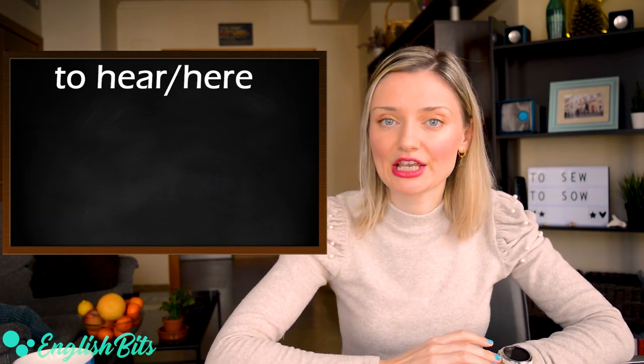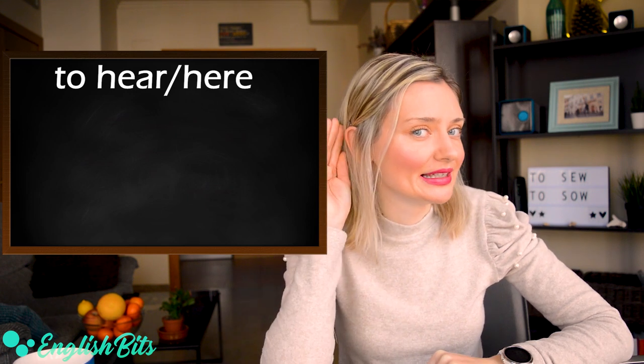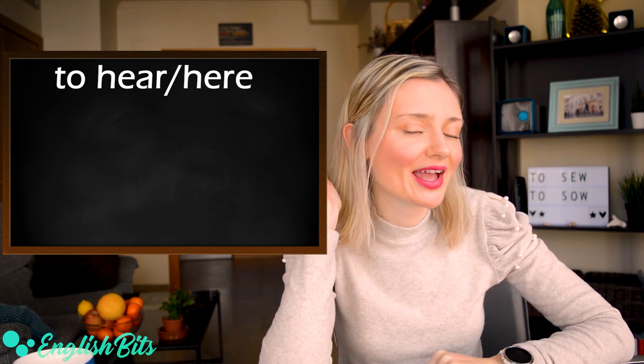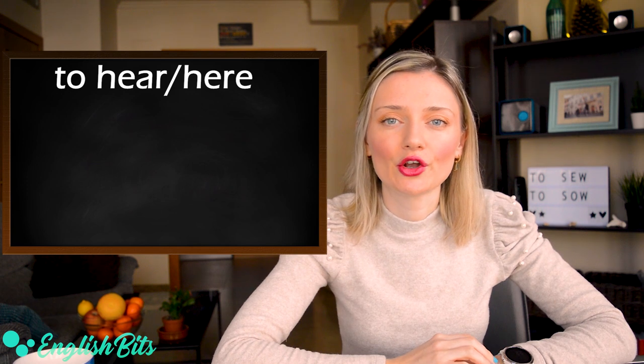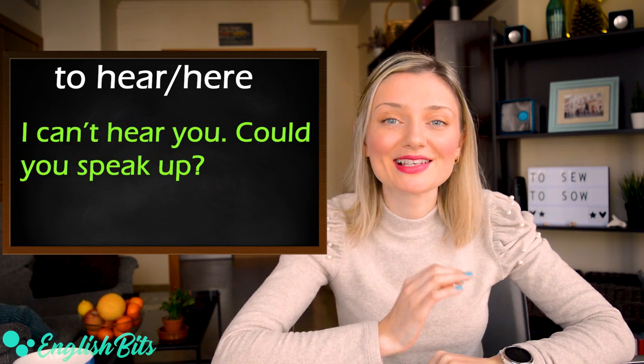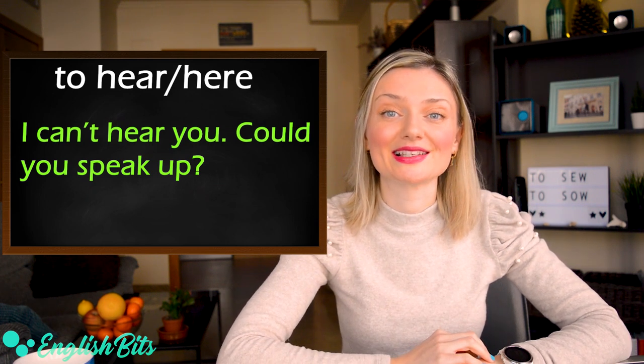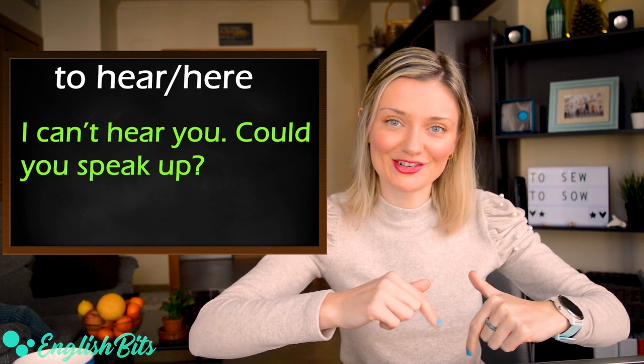Number fifteen is hear and here. The first hear is the verb to hear — it's irregular: hear, heard, heard. For example: I can't hear you, could you speak up? And the second here — for example: come here.